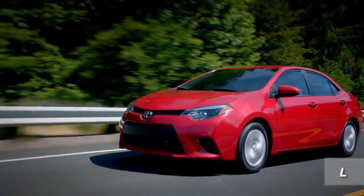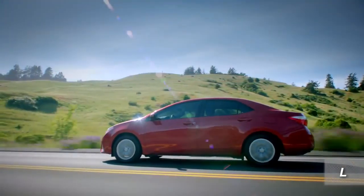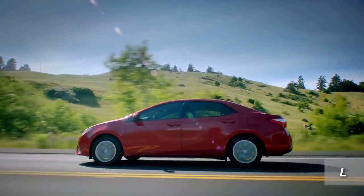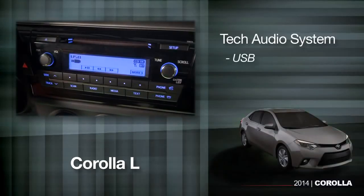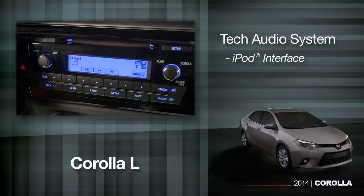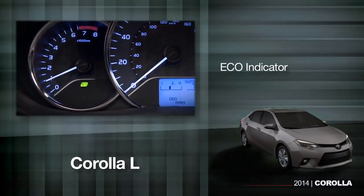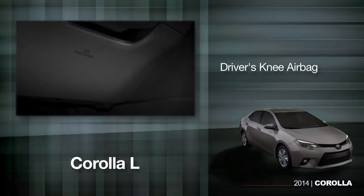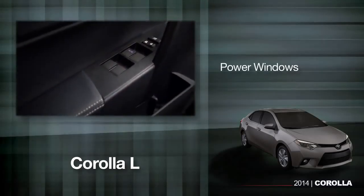The L is the entry-level Corolla. It's set up and priced for cost-sensitive buyers looking for their first new sedan, and yet it still includes a tech audio system with both USB and aux jack inputs, iPod interface, and Bluetooth hands-free phone connectivity. An eco indicator, driver's knee airbag, passenger seat cushion airbag, and power windows.